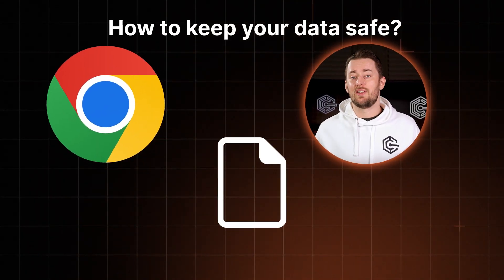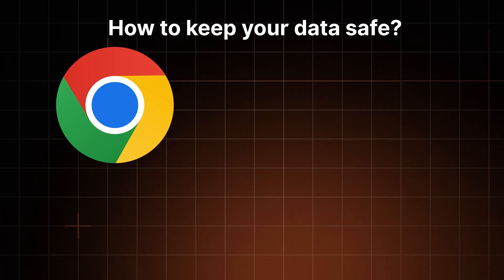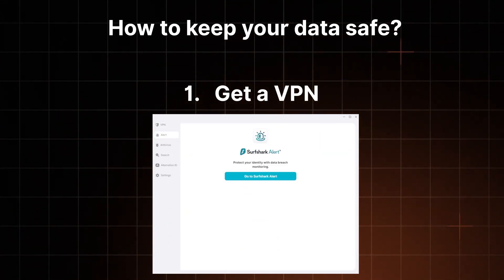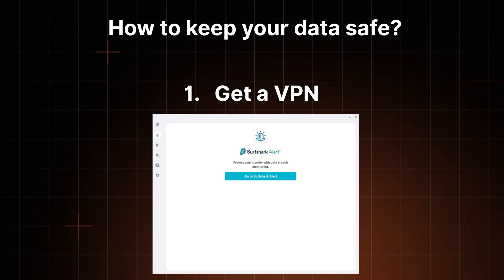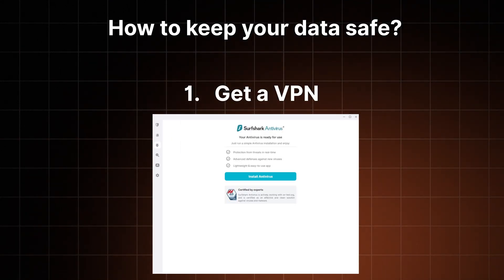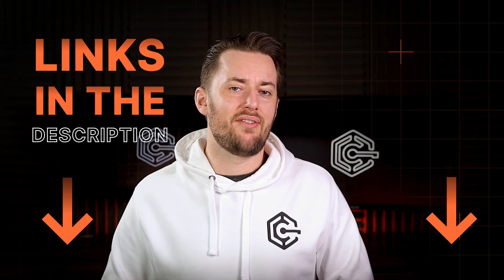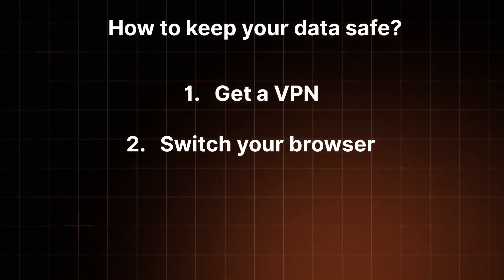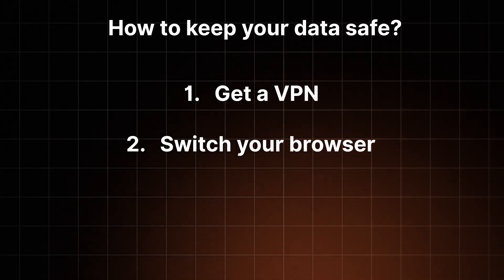If you're worried about Google using your data, there are two things you can do. One, continue using Chrome but get a VPN to encrypt and secure your data — most VPNs these days have tracker and ad blocking capabilities. I'll leave a link in the description to two of my favorite VPNs along with some special discounts. And two, if you don't want a VPN just yet, then it's time to switch your browser.